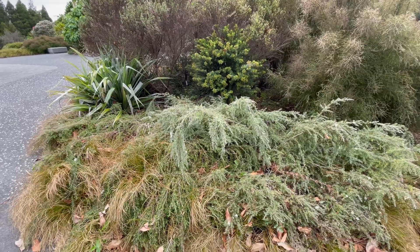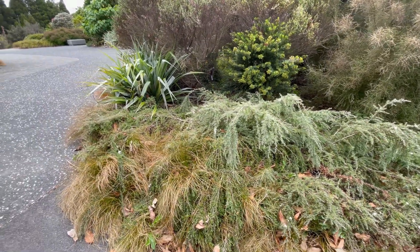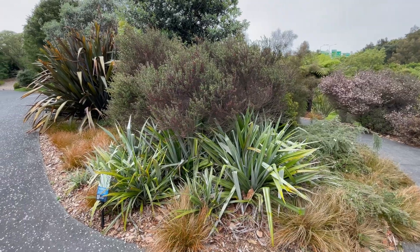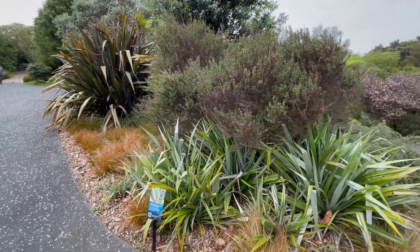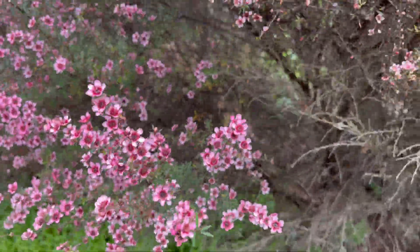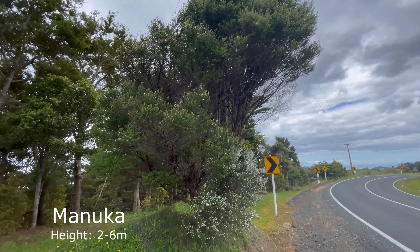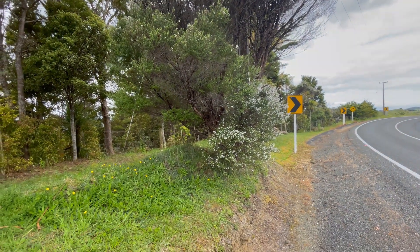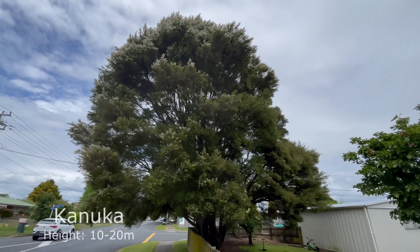If you see one in a garden it'll most likely be the manuka, Leptospermum scoparium, in a different cultivar — ground covers, semi-prostrate ones that grow to about a meter, or ones up to about two meters. The wild manuka can reach a maximum of about six meters, versus kanuka which can reach a maximum of about 22 meters, but averages around 10–12 meters.